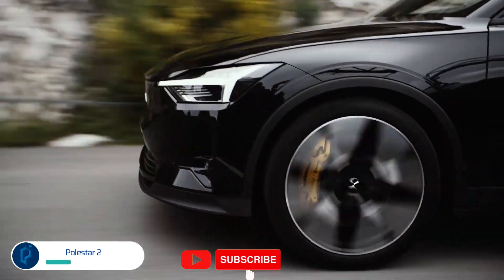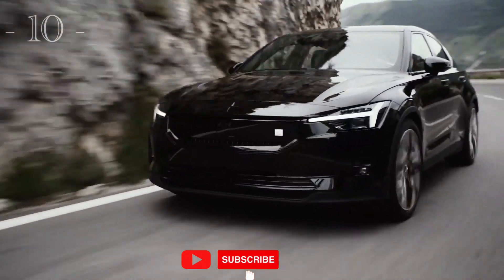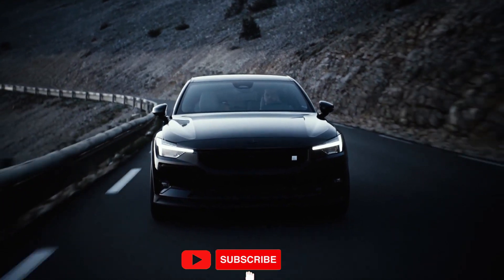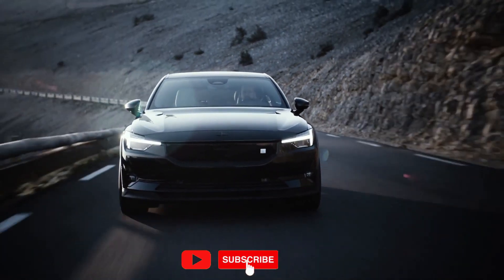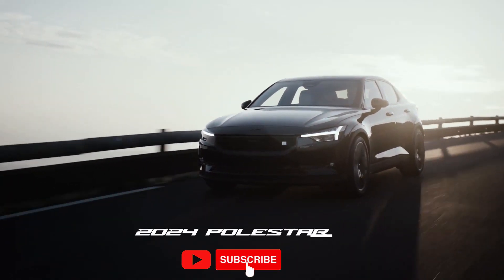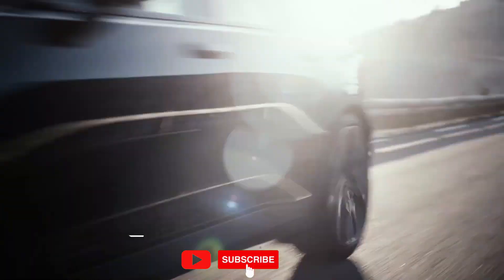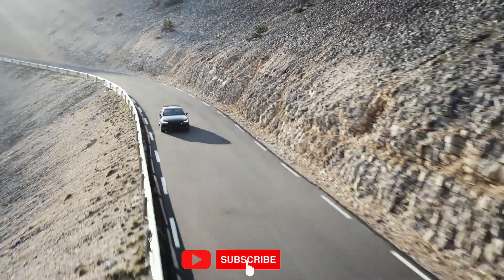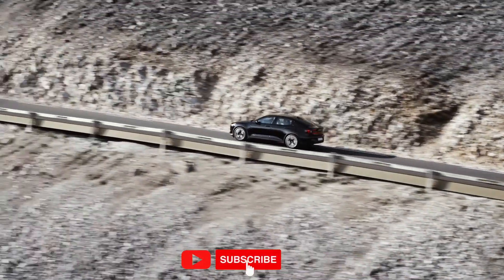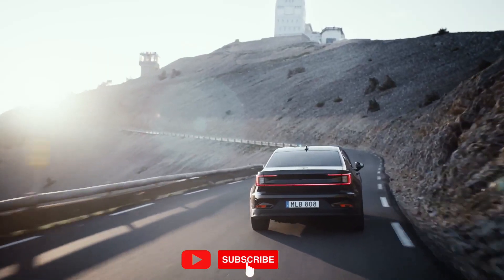The four-door Polestar 2 is a sensible alternative to the Tesla Model 3, offering sleek looks and an enthusiast-minded performance pack trim with 20-inch wheels, summer tires, Brembo brakes, adjustable Öhlins dampers, and 469 horsepower on tap thanks to two electric motors. If range is more important to you than driving dynamics, stick to the base long-range RWD model, which comes with just one electric motor. With 295 horsepower and 361 foot-pounds of torque available, you won't be wanting for more thrust in most situations. EPA-rated range: up to 320 miles.